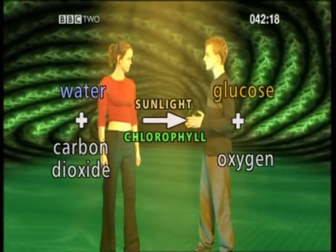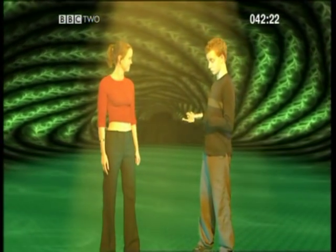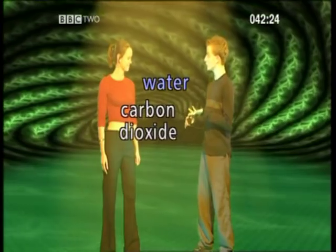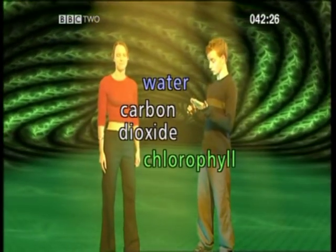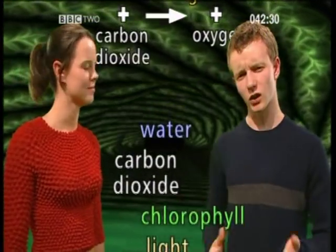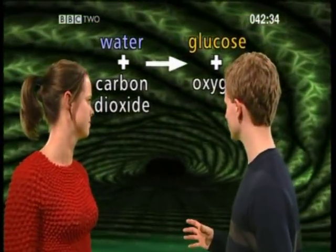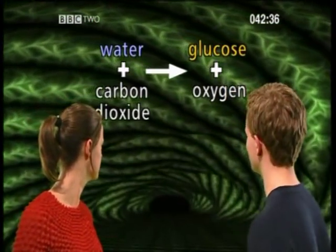So let me get this straight — it sounds like four things are needed for photosynthesis to take place: water, carbon dioxide, chlorophyll, and light. Absolutely right! And that equation looks a bit familiar to me.